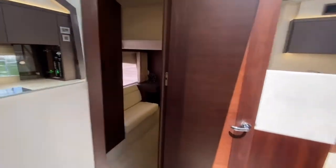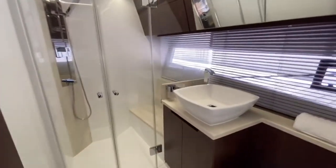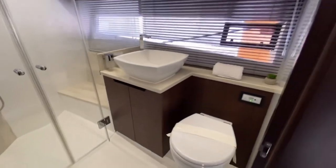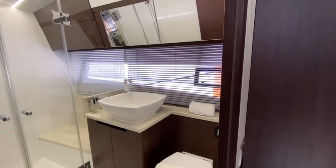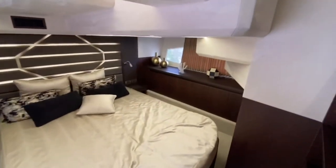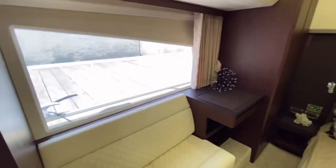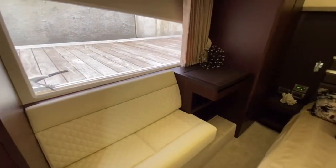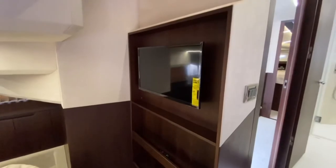Moving to the aft of the boat, we have the master shower and head — very nice, a lot of light in here, makes you feel open and airy. Triple closets for the master, and we also have a beautiful queen-size full-beam master stateroom. It's got a little vanity and a settee here, and again lots of storage. It also has a TV down here.